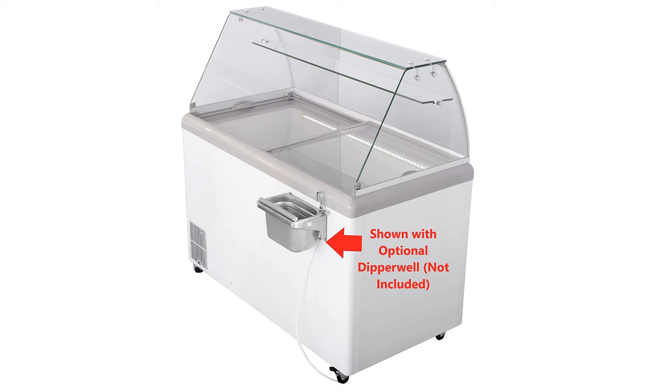The cabinet with canopy measures 51.8 inches by 27 inches by 53 inches and has a 14 cubic foot capacity, uses 4 amps and 120 volts. It is certified UL and NSF, with a one-year warranty on parts and labor and a five-year warranty for the compressor.